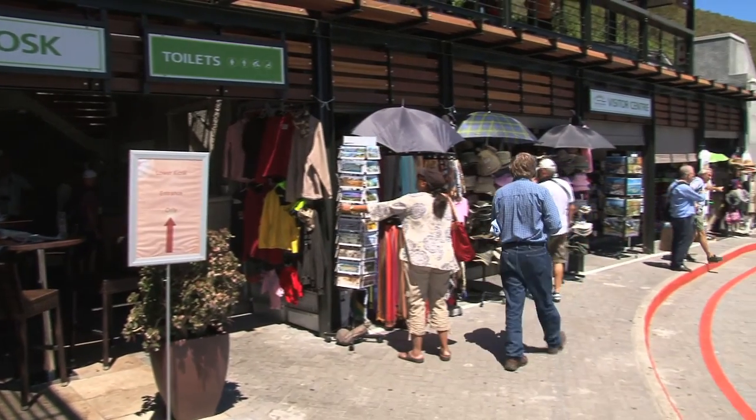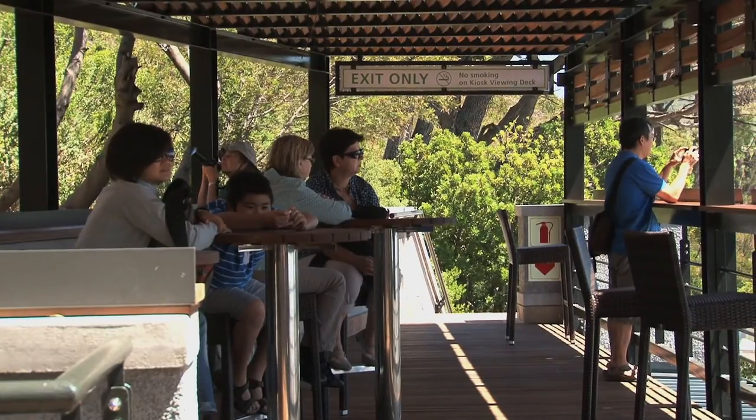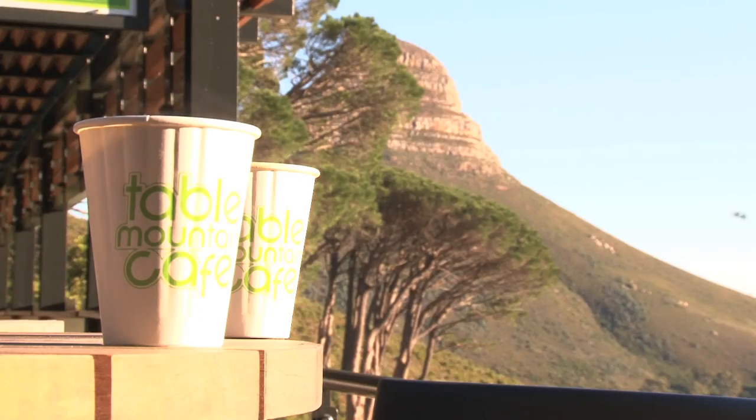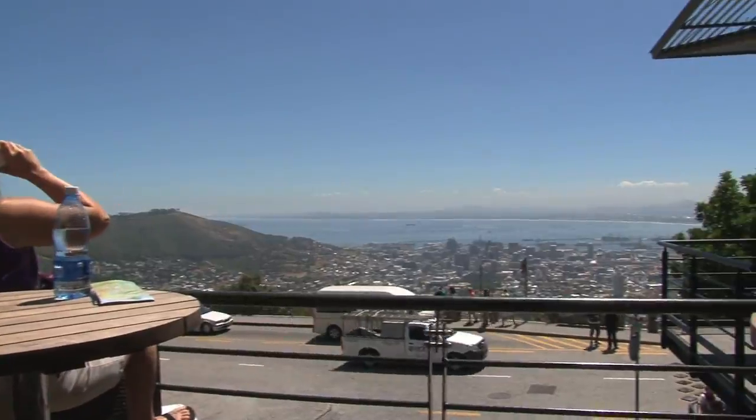Exploring the Lower Station, visitors will discover a new viewing deck after browsing at the Table Mountain kiosk and visitor center. Pause here for a moment to savor the sweeping views of Cape Town City Bowl and Lion's Head before catching your ride to the top.